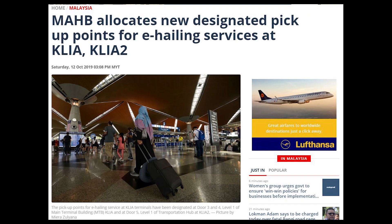According to Malaysia Airports, this new initiative — with assistance from other government agencies — aims to improve traffic flow and ensure a more systematic public transportation experience at the airport.